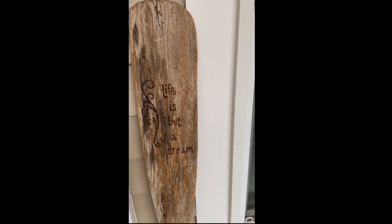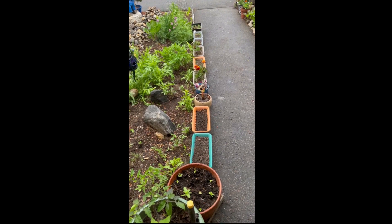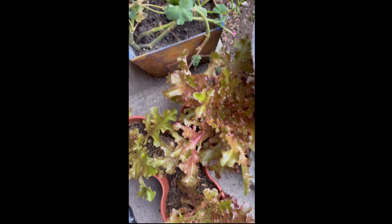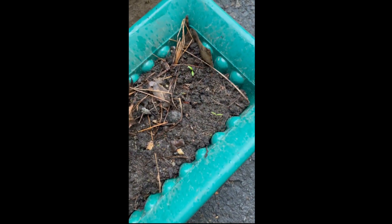I will give you a quick tour of the garden. Things are just starting to come up and show some life. I got red leaf lettuce and geraniums, more lettuce, some basil coming up.